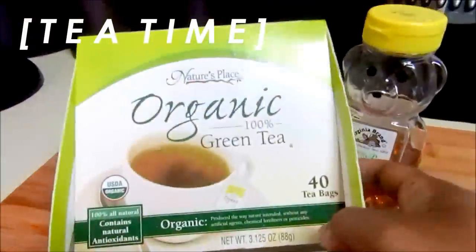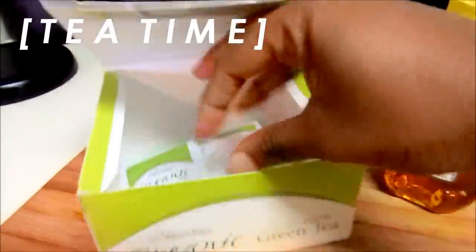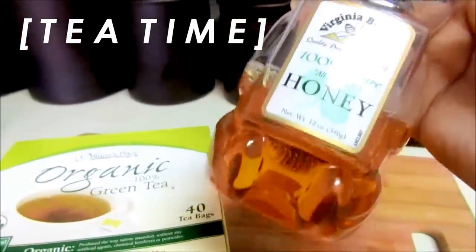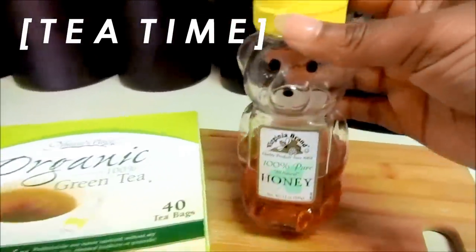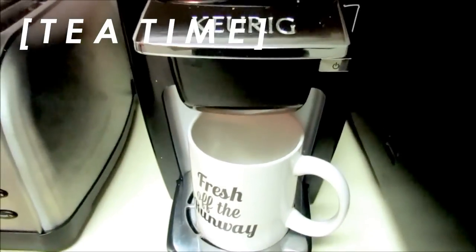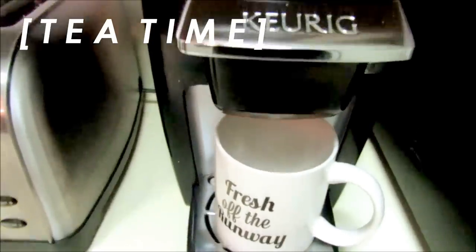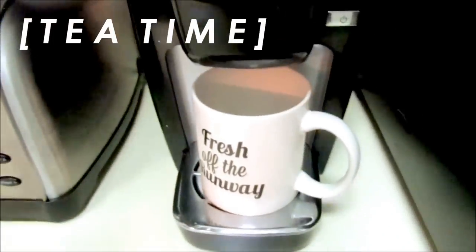I like this castor oil because it doesn't really have that strong scent. Now that I have my pre-poo on and working, I'm just going to let this sit on my hair for about 45 minutes and get some tea. I've been drinking Nature's Place Organic Green Tea lately — I'm almost out — and I use honey from Walmart, 100% pure all natural. I use my Keurig to heat up the water and then put the tea bag in.